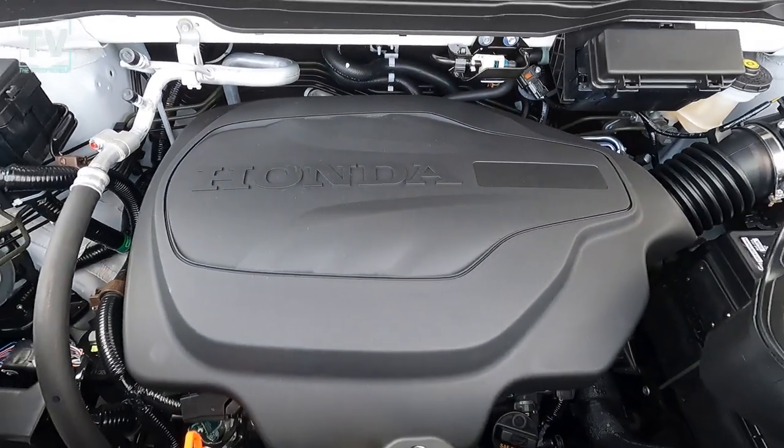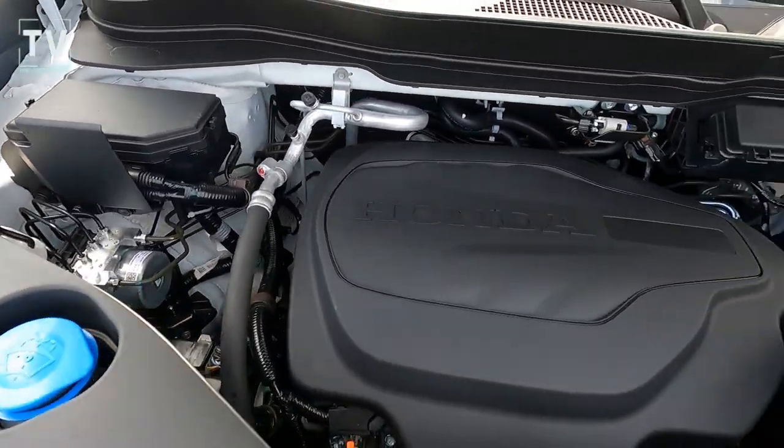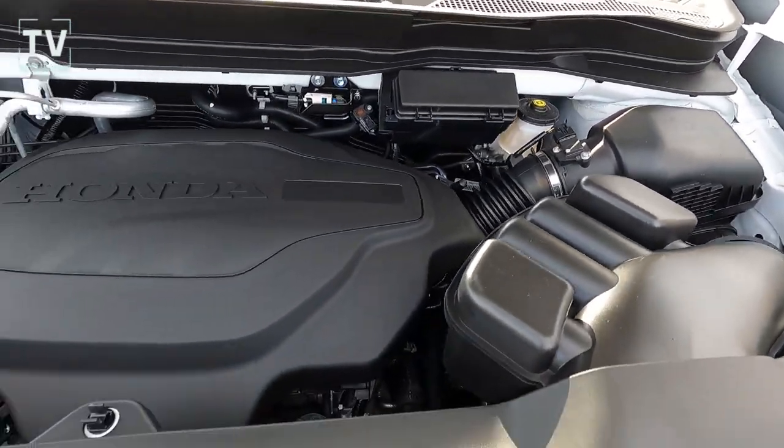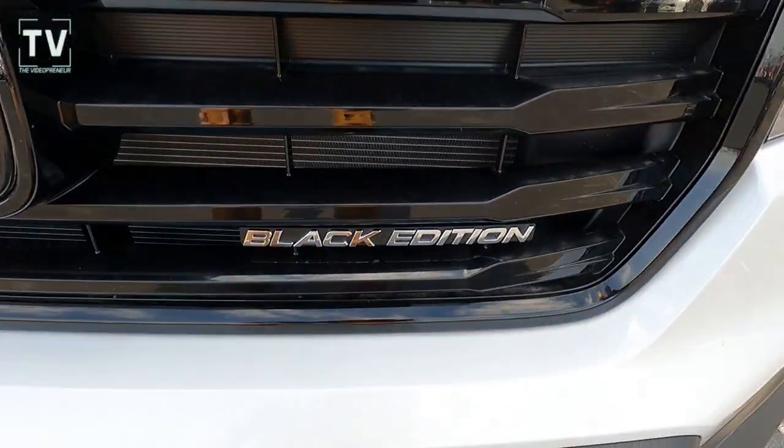As far as the engine is concerned, it's a 3.5-liter six-cylinder engine producing 280 horsepower, mated to a nine-speed automatic transmission with automatic full-time all-wheel drive, rated at 18 city and 24 highway — the black edition.